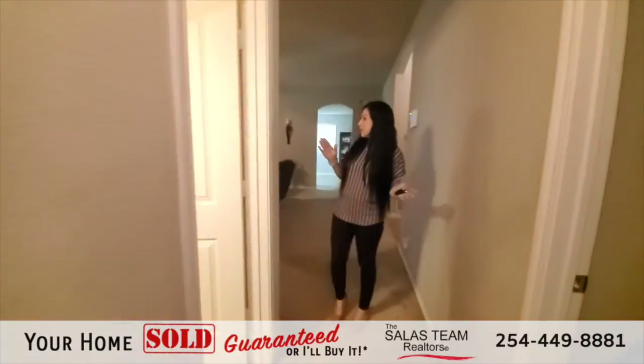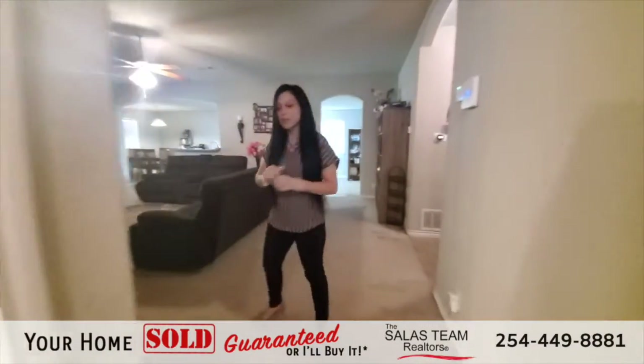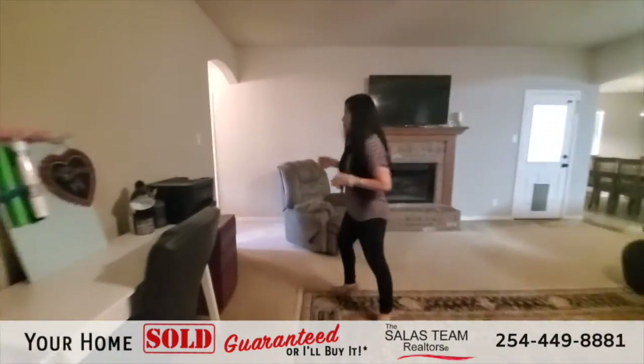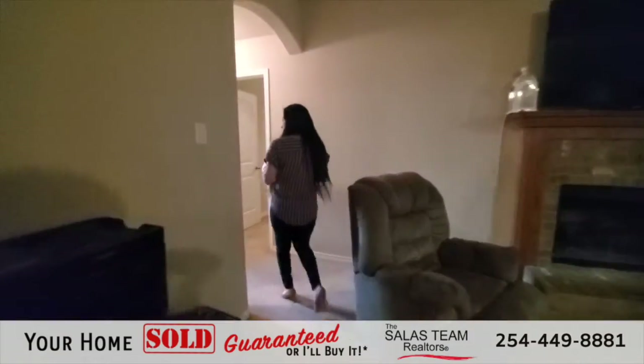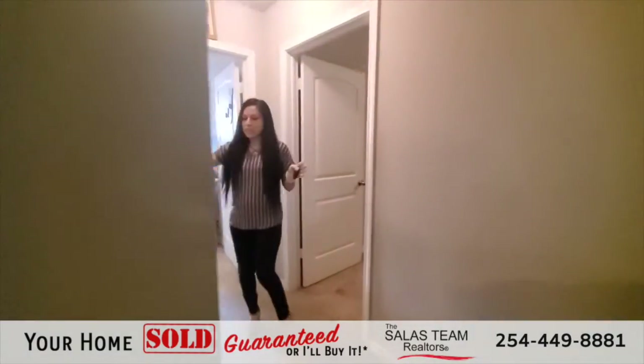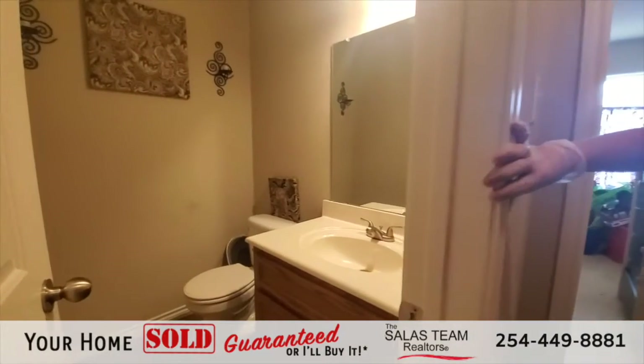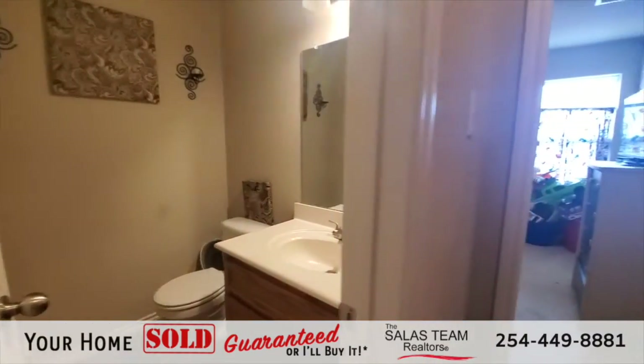It is a split floor plan, so we just walked one side of the house. We're walking through the living room to get to the other two bedrooms. This right here is another small bathroom. This house is a five bedroom, two and a half bath home.